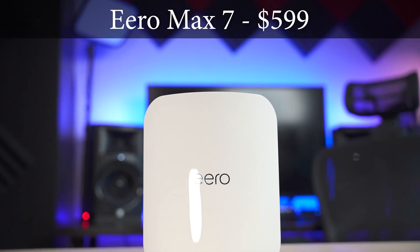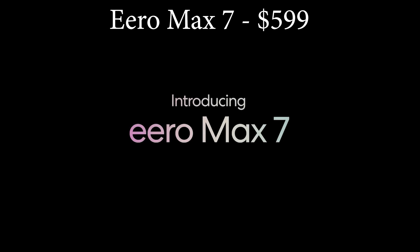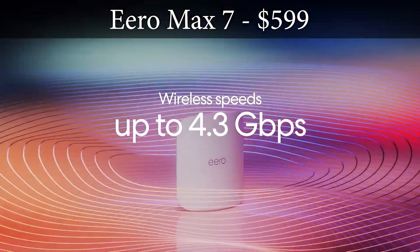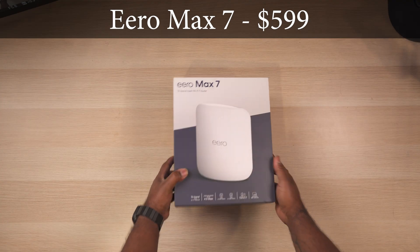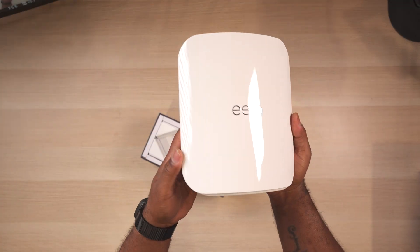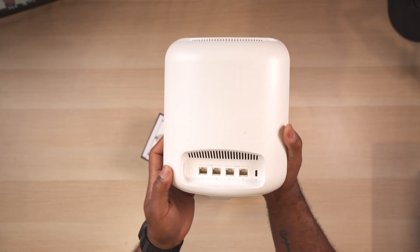Next on the list is the Eero Max 7. The Max 7 is a tri-band Wi-Fi 7 router and the most feature-packed we've ever seen from Eero. Like all Eero routers, the Max 7 is marketed as a mesh router and is available in a 1-pack, 2-pack, or 3-pack. The 1-pack retails for $600. Eero is known for their simplicity in design, and the Max 7 looks more like a piece of art than a router.